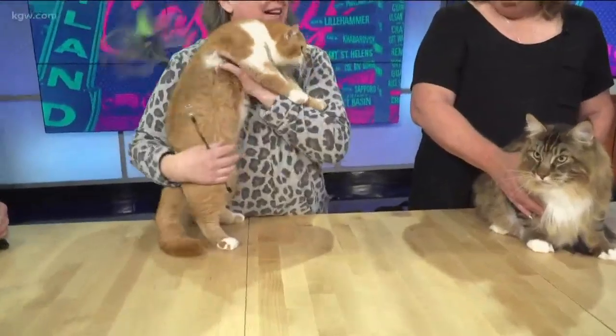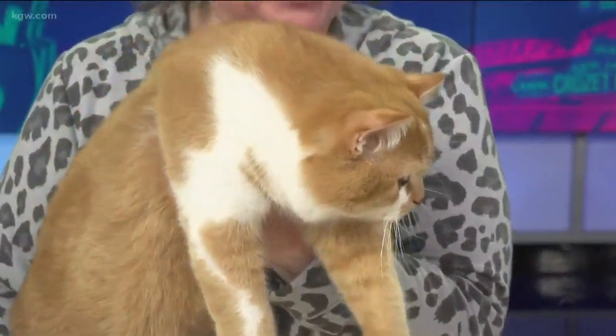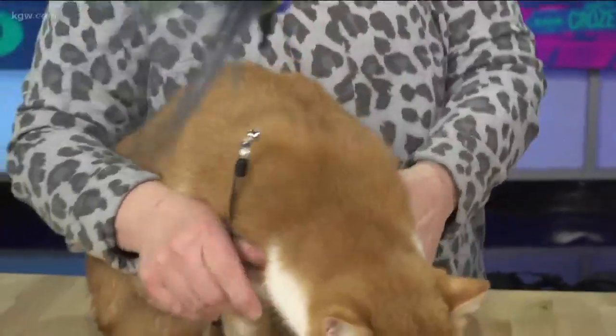Shelly, introduce us to your beautiful cat. This is Paddington. He's a seven-month-old British shorthair, red by color, and he'll be competing in the kitten class.